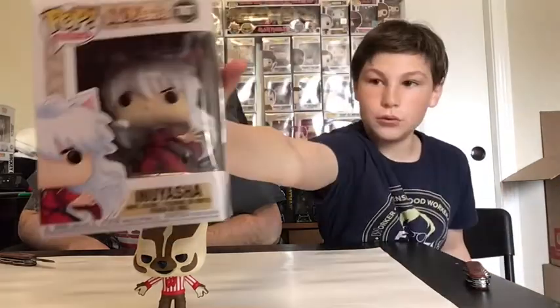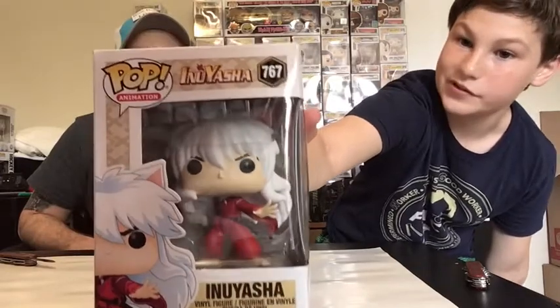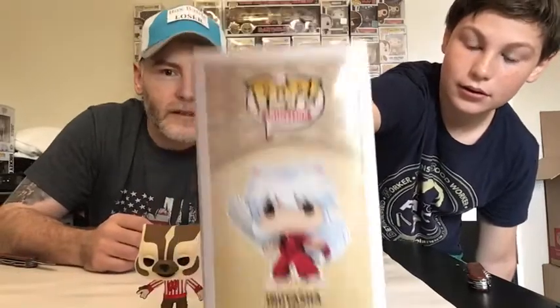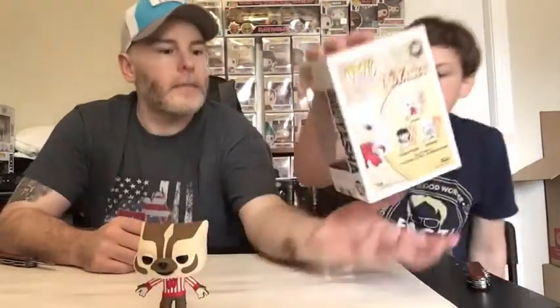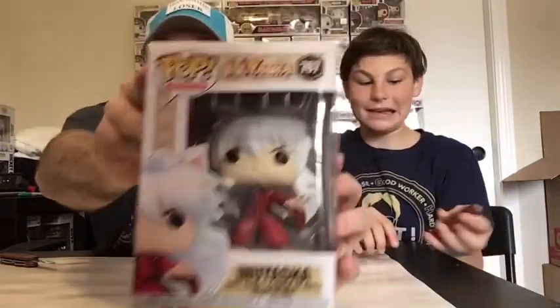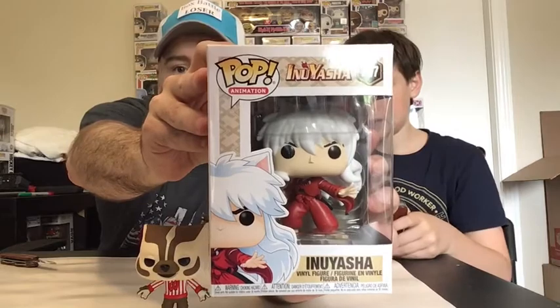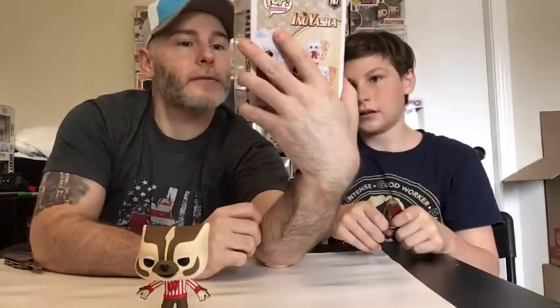Devon's Chrono Toys box — an anime pop I haven't seen at all. This is one of the new lines that just came out. Inuyasha — we're probably getting the pronunciation wrong — brand new, looks really cool. I like the white hair on that one. Not much of anime collectors but it certainly looks neat from a pop perspective.